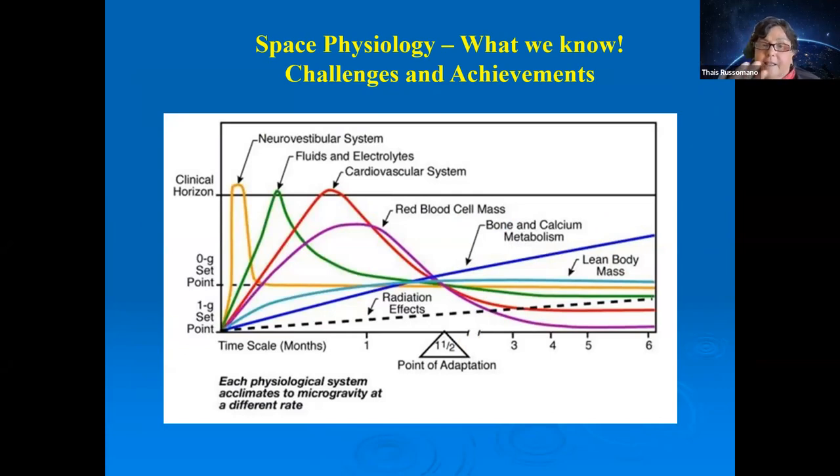This chart shows how different body systems respond to microgravity over time. The neuro-vestibular system responds very quickly and adapts quickly. The cardiovascular system takes longer to change and longer to adapt. Bones and muscles, and radiation exposure effects, show continuous change over time. The yellow line is the neuro-vestibular system, the red is cardiovascular, and the dark blue is bone — continuous change.